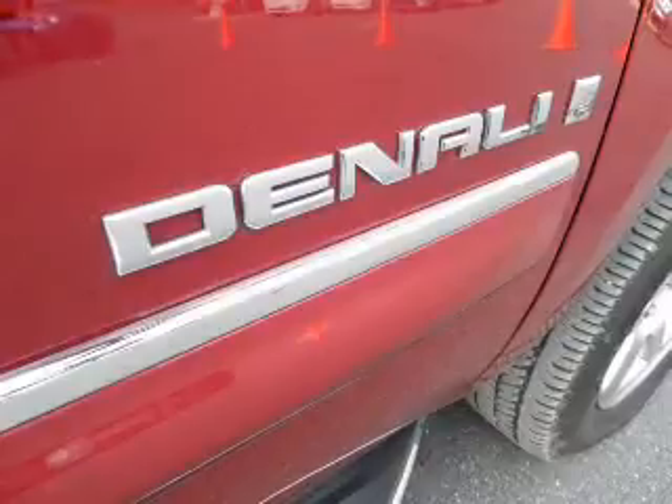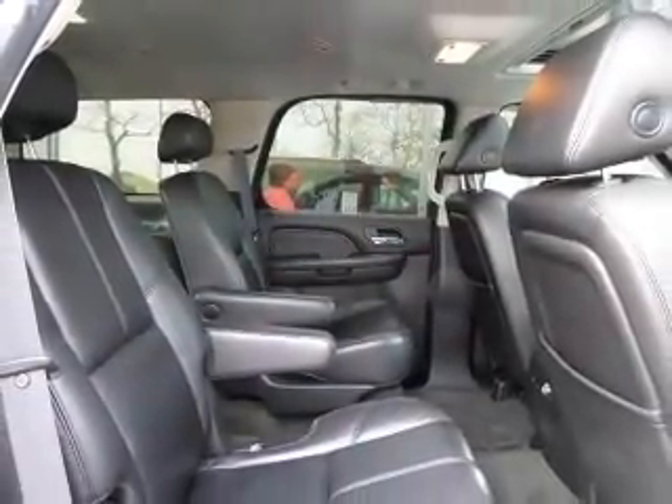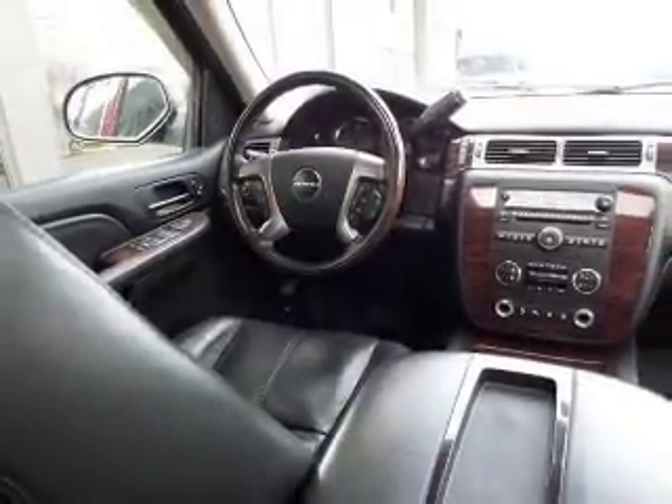Premium wheels lend a distinctive appearance. Treat yourself to the splendor of a premium sound system. You will appreciate the safety feature of anti-lock brakes. Heated seats make cold weather driving more endurable.